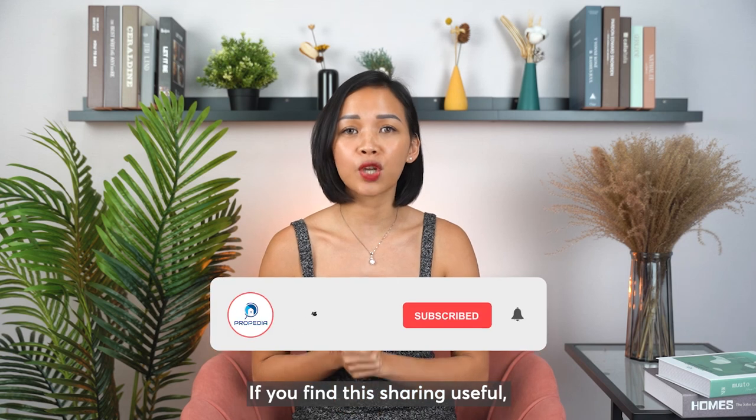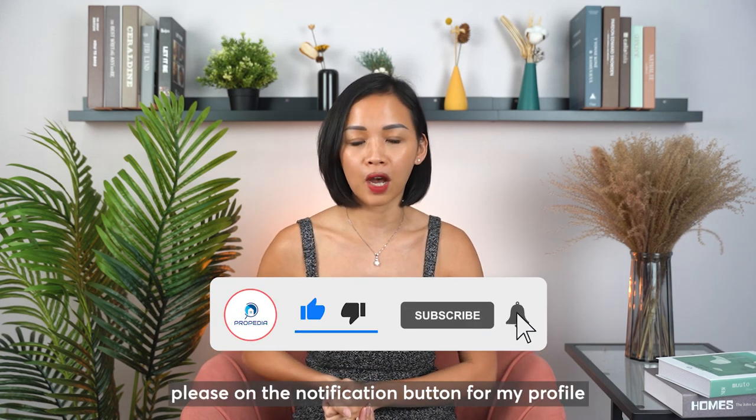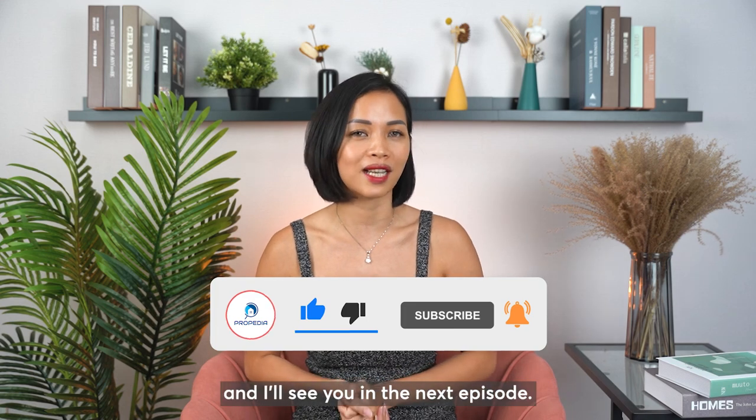And this concludes my short sharing on Commonwealth Towers' 4-bedroom. If you find this sharing useful, please turn on the notification button for my profile on YouTube, and I will see you in the next episode.